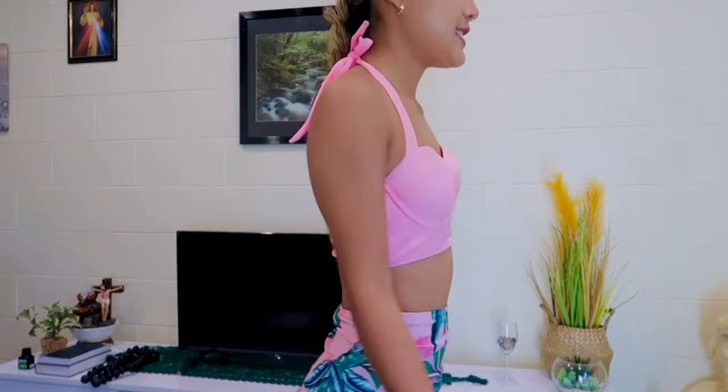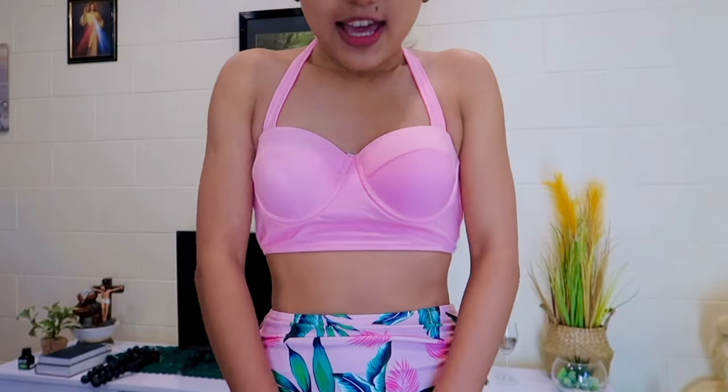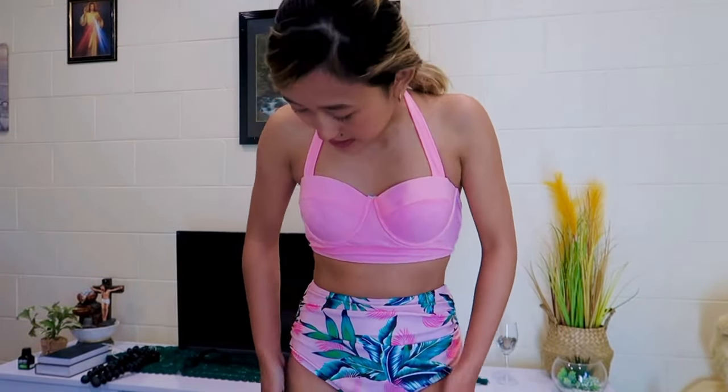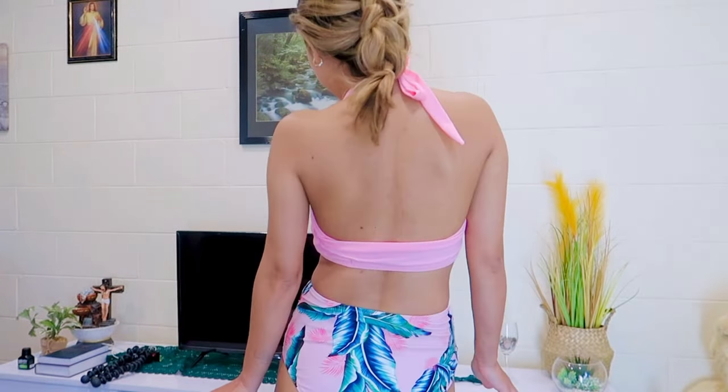I love this bikini so much — the color is perfect and it fits me perfectly. This is how it looks from the front and from the back. I love the bottom part so much — it is very high-waisted and covers most of my body parts and all of the coochie areas. It looks like a sarong, which is very nice. The color gives a nice summery vibe with flower prints on the bottom. This bikini gets 10 out of 10.